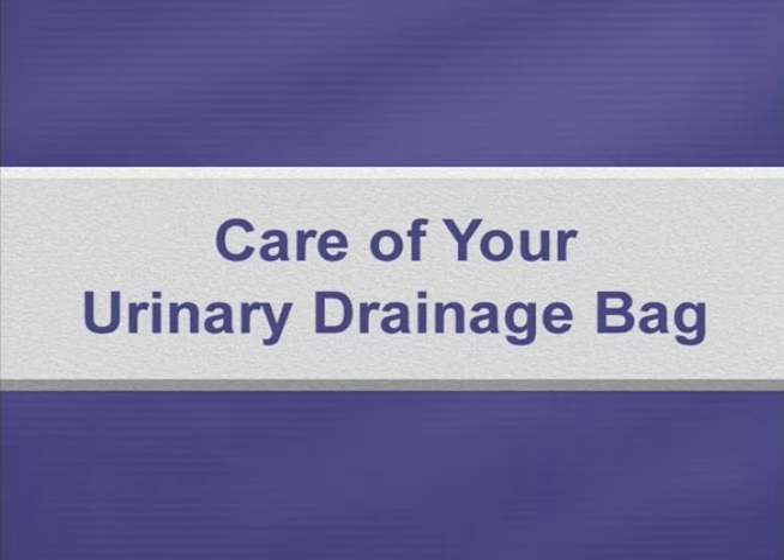We hope this video will help you in caring for your urinary drainage bag.